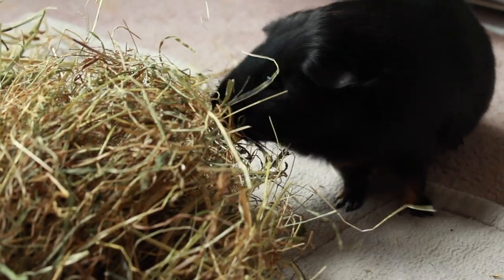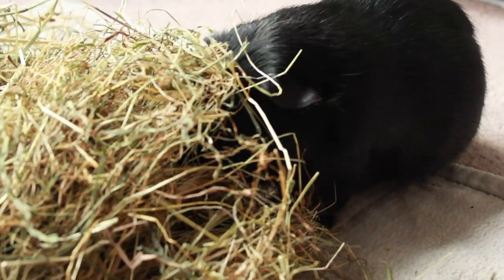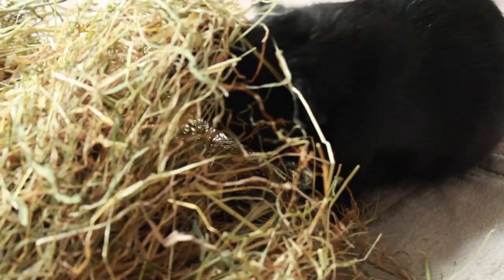So have a look at the hay that you are buying and feeding your guinea pigs and double check that it is green, healthy, and has long strands. You want to make sure that you are keeping your little piggies healthy and happy.